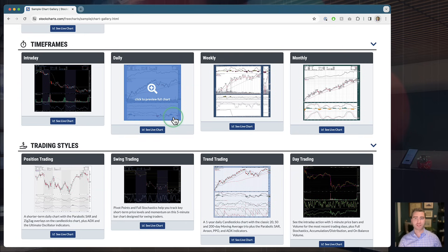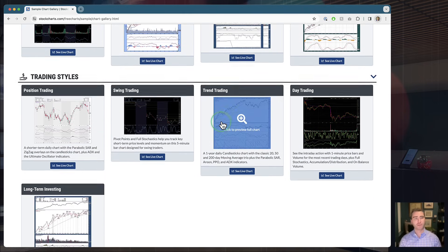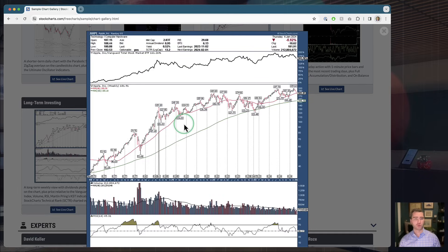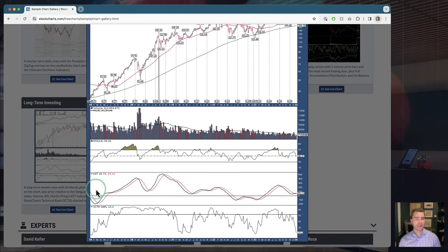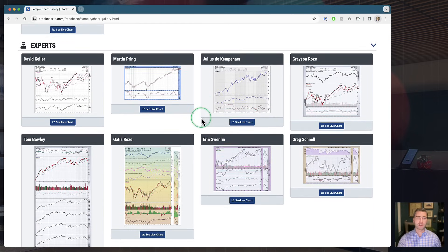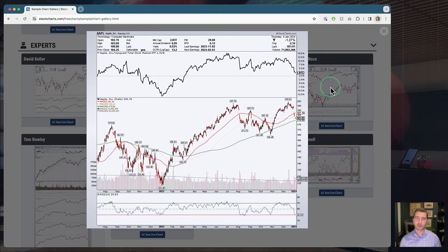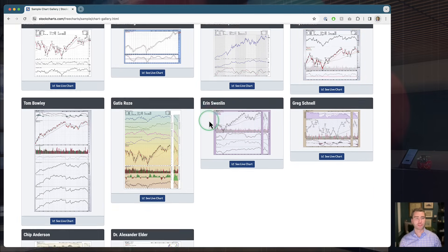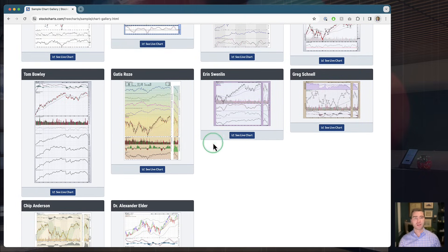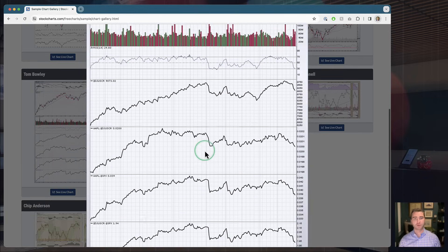After strategies we jump into specific time frames — from very short-term intraday price action all the way up to a longer-term monthly view. We've also got a couple of common trading styles: position trading versus trend and day trading. There's a long-term investing chart that's very cool — it has events, dividends, and longer-term indicators like Martin Pring's KST and the Scooter. Then we jump into the experts group, where we've reached out to contributors like David Keller, Martin Pring, Julius de Kempenaer. My own default chart is in here as well, so if you've watched this show and wondered about getting my chart, it's right here.